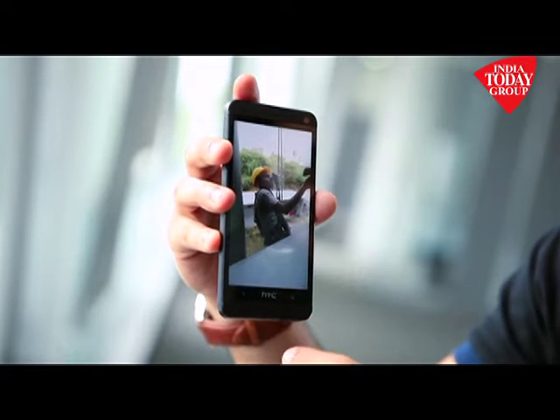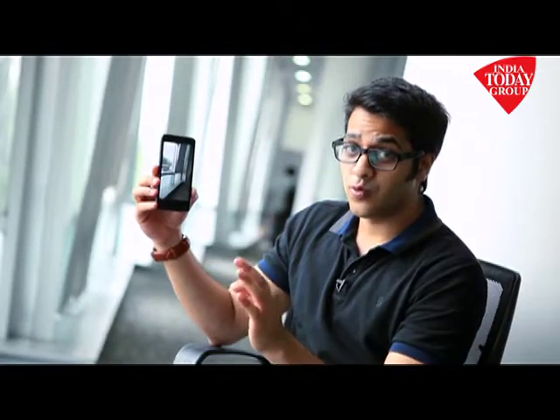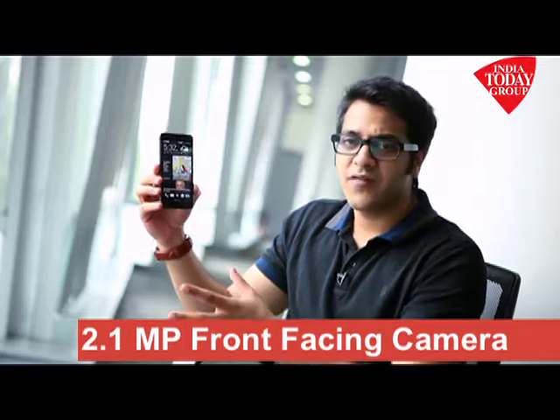Another camera feature is the HTC Zoe. With Zoe, you bring pictures to life — you click a picture, it records for a few seconds, and when you view it, the pictures come alive. That's a very cool feature. The HTC One also has a 2.1 megapixel front-facing camera.